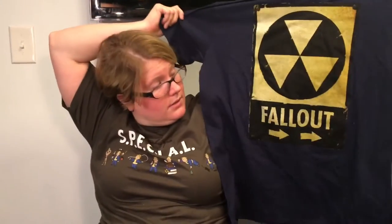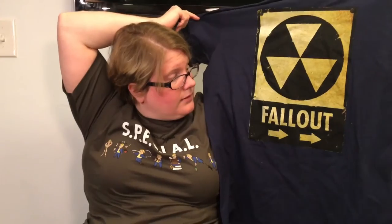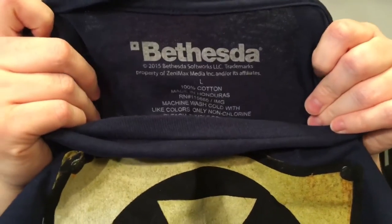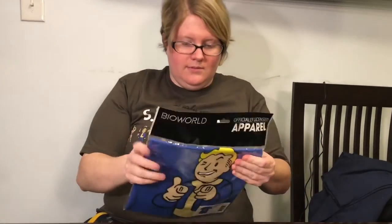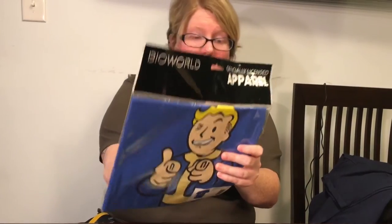Here is another t-shirt — Fallout. It's got some hair on it from the dog. At first I thought this was a fake t-shirt, but then I went into FYE and they also sell it there in a different color. This is 100% cotton, so no dryer as per usual — people need to know that. Inquiring minds — another Bio World, which means this is from overseas.